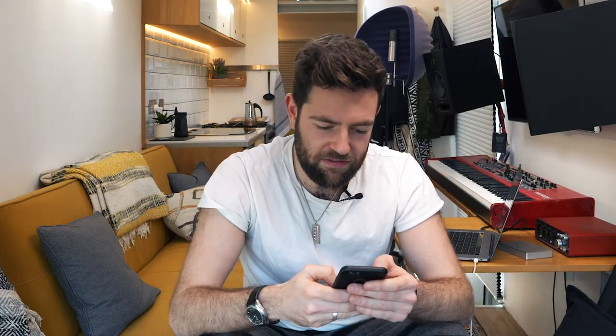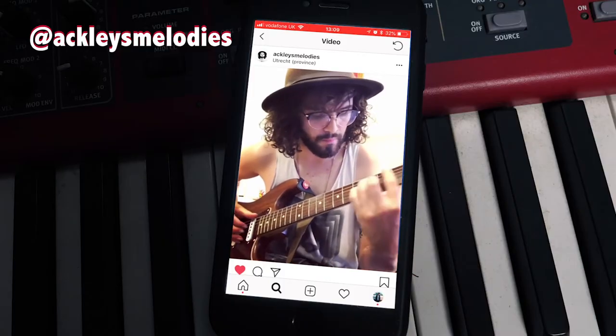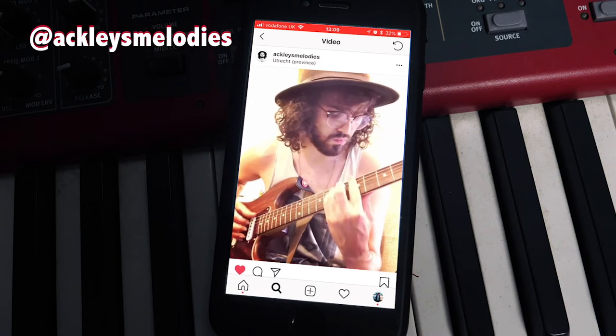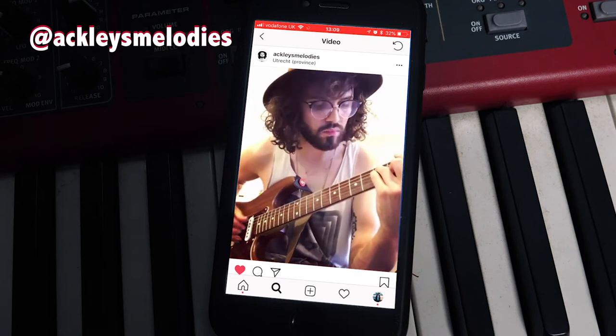Ackley's Melodies from the Netherlands - I am now going more into the Netherlands than I thought I was. He uploaded this great post. Really beautiful progression there. He messaged through saying he'd written that progression and was happy for me to use it if I wanted him to record it or anything like that. Nori, thank you so much for sending that through.